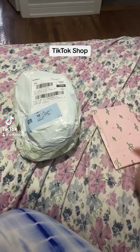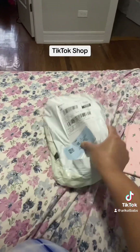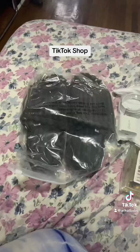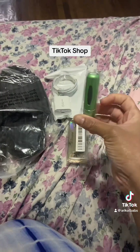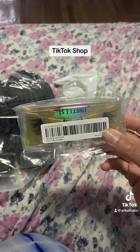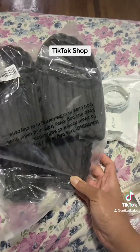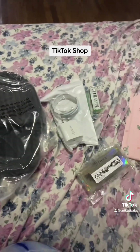I got two things from the TikTok shop. This is one of them, this is the other one. Let's open it. So this is what was all in the big old package — I got two of those little perfume thingies for travel, I got this pair of lashes from BTLLSH, and I got these fluffy slippers for the house and this fast charger I kept seeing everywhere.